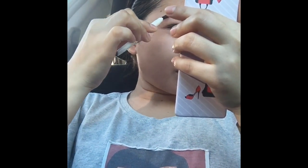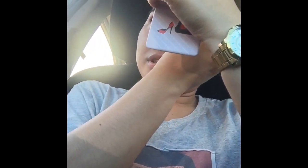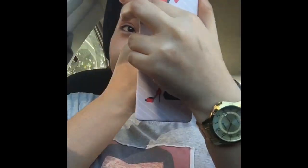So yeah, brows are done already and it's very simple, very simple. Next thing is I put some blush on, which is my favorite makeup product.